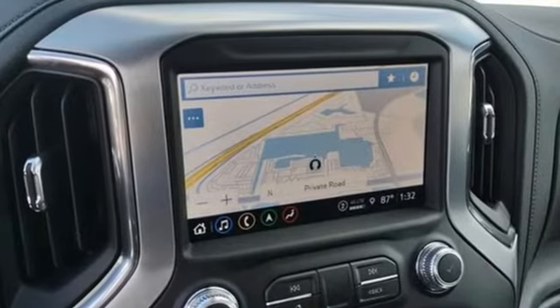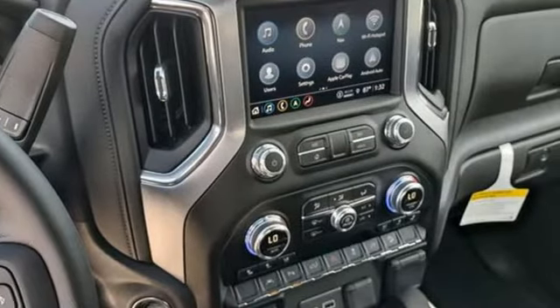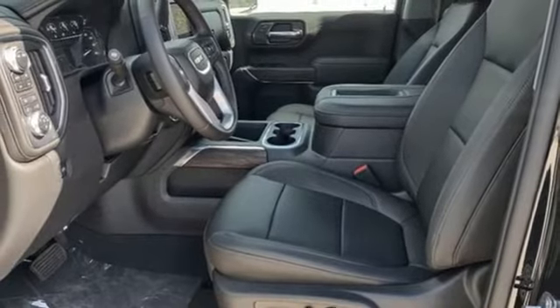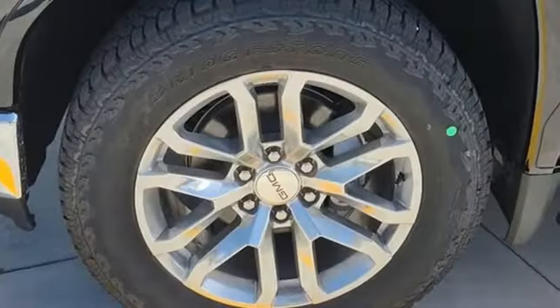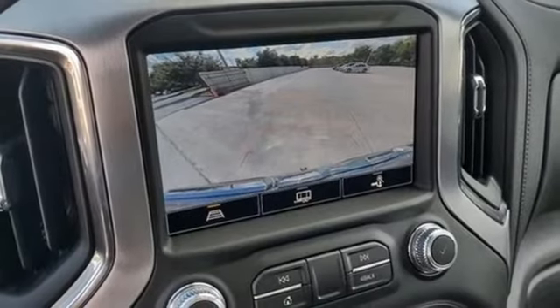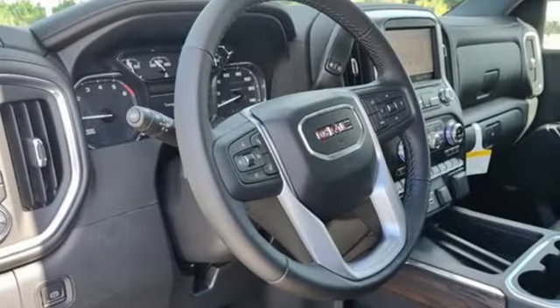It comes with all the amenities you need: automatic transmission, four wheel drive, engine auto stop start feature, trailer brake controller, streaming audio, wifi hotspot, front heated leather split bench seats, trailer hitch receiver, electronic shift on the fly, auto dimming rear view mirror, and V8 engine.